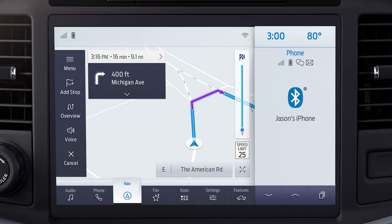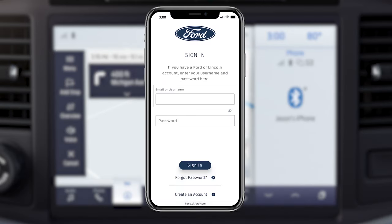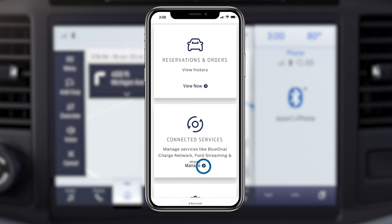To find out if your vehicle is equipped with connected navigation, go to ford.com/connected-services to sign into your Ford owner account, then select Connected Services.